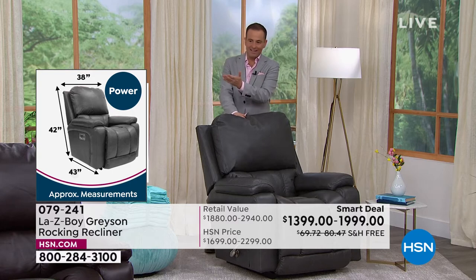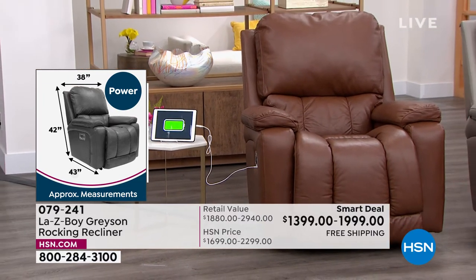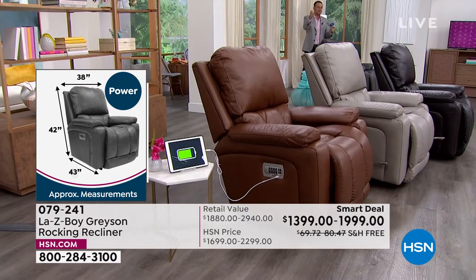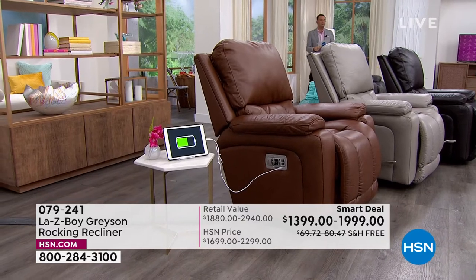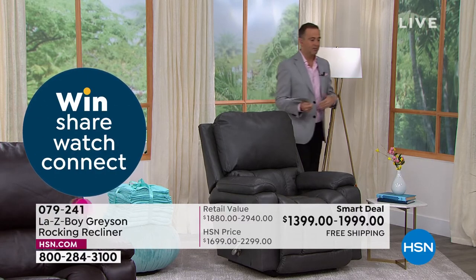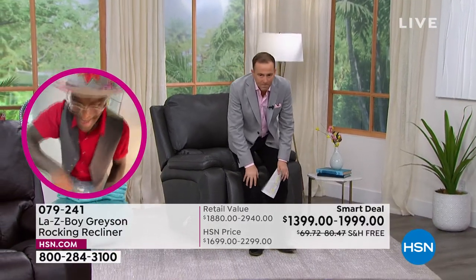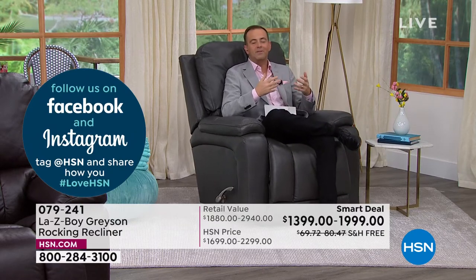Lazy Boy has become synonymous with reclining — like Kleenex for tissues, a recliner is called a Lazy Boy, but not every recliner is a Lazy Boy. We have some footage showing how the product is made and tested. Our facility in Dayton, Tennessee — we have factories and distribution centers all over the country. All our pieces are made by hand; you can see giant blocks of foam laser-cut to exact dimensions for cushions and arms, blown fiber turned over three times to reach fullest level.